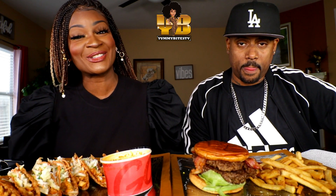What's up Yummy Biters? Welcome back to another episode of Yummy Bites TV. Today we are doing a requested video — one of my Yummy Biters requested me to do the wonton tacos from Applebee's. Have y'all ever heard of that? I've never heard of wonton tacos, y'all.